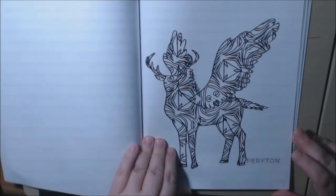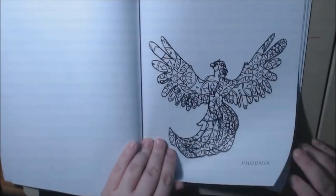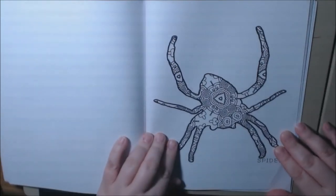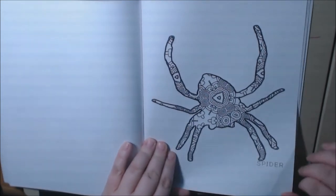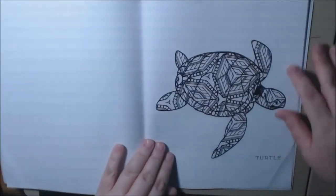The panda doesn't even need to be colored — it's black and white and it looks cool. The pegasus, I'm going to call that a parryton, the phoenix, the pig, the rabbit, the rhino. The spider — if you know me, I hate spiders and I hate clowns, but I could color this one. It's not too bad since it's zentangled — not so creepy.